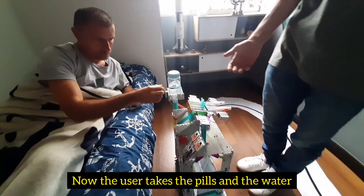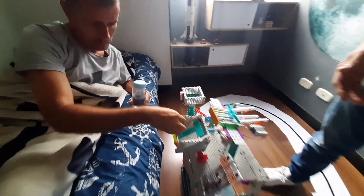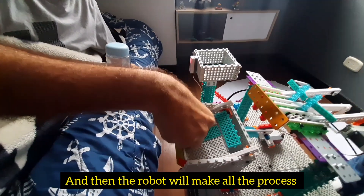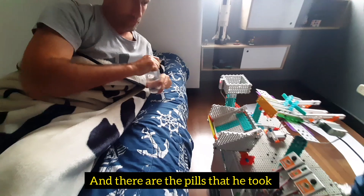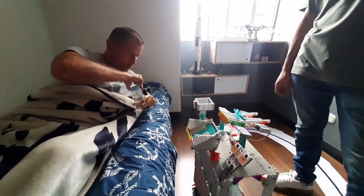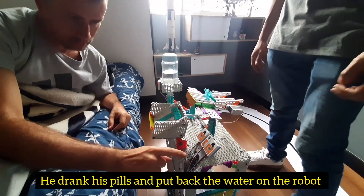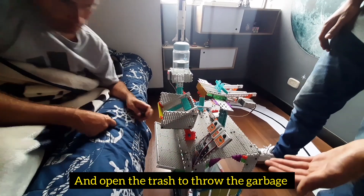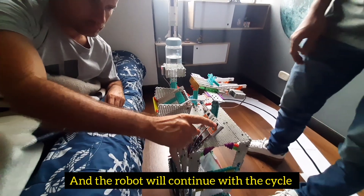Now the user will take the pills and the water, and then the robot will complete the full process. The user takes the pills, puts back the water on the robot, and opens the trash to give the garbage back. And the robot will continue with the cycle.